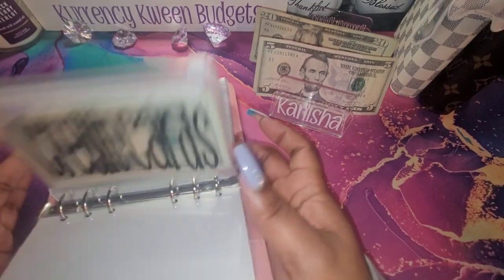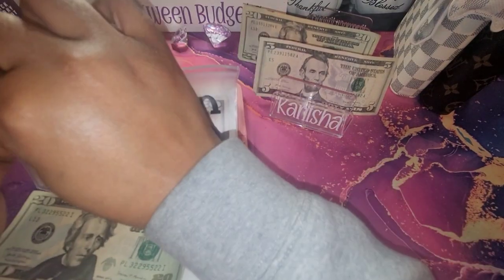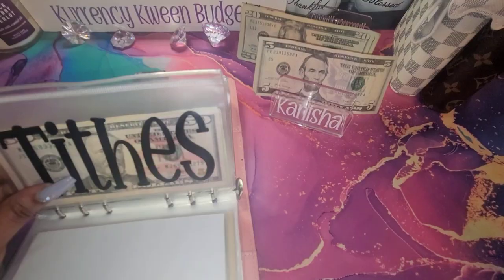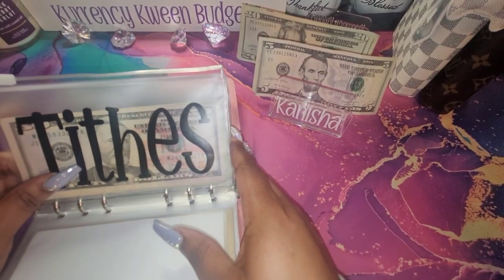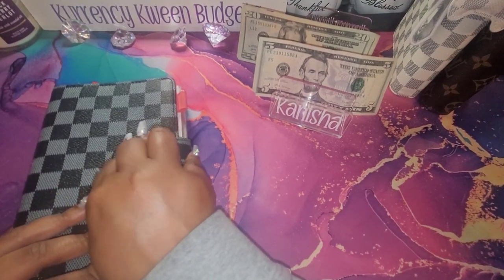And then I think I'm going to do $40 in tithes. $20, $40. And that is all I'm going to stuff for my bills binder.